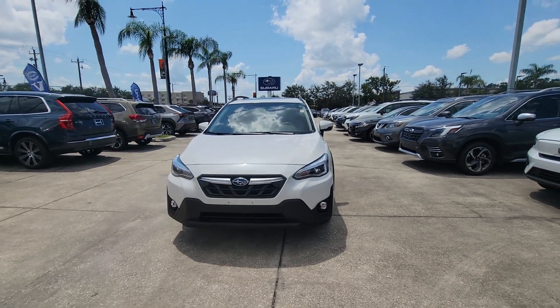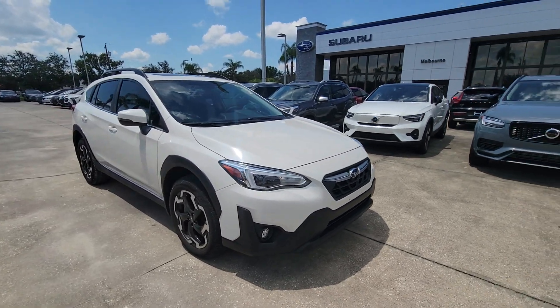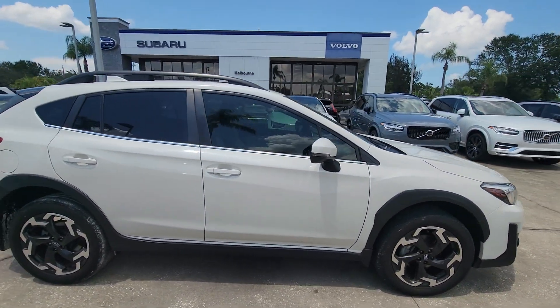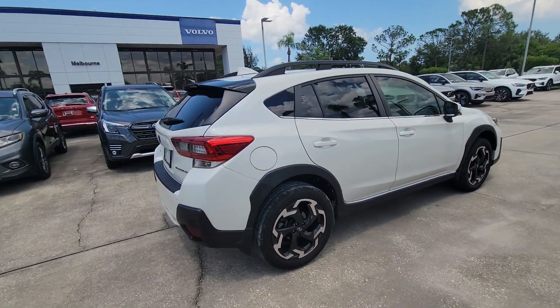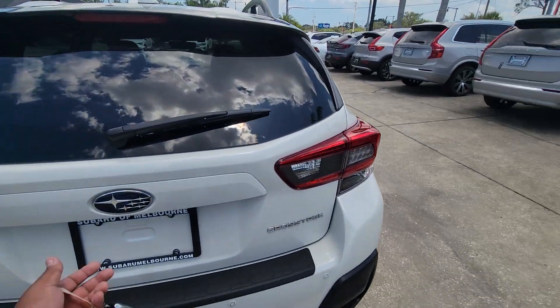Hey Mary, Sam here with Subaru of Melbourne. Just want to give you a quick walk-around of this 2021 Subaru Crosstrek. Really beautiful Crosstrek — this is a limited trim, so you do have all your safety features: pre-collision braking, rear automatic braking, blind spot indicators, stuff like that.